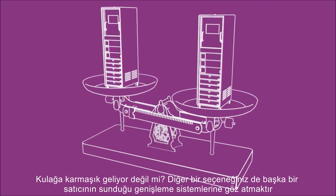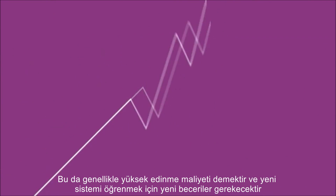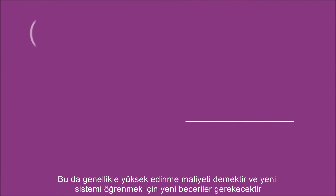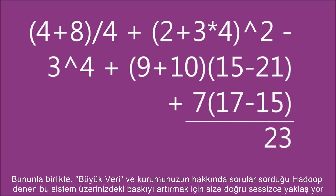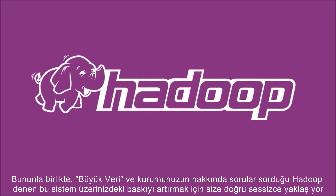Sounds complicated, right? Another option is to look at a scale-out system from another vendor. That usually means a high acquisition cost and a host of new skills to learn. And then to add to the pressure in the future, big data and this Hadoop thing that the business keeps asking about are creeping up on you.